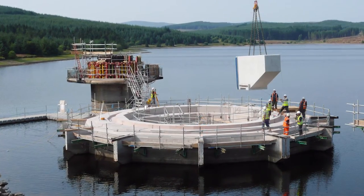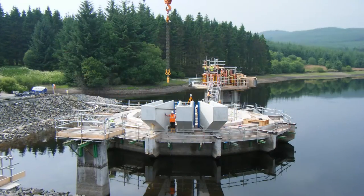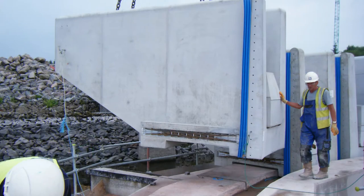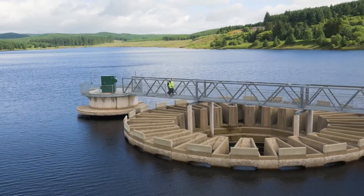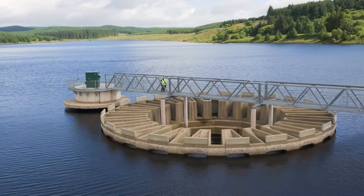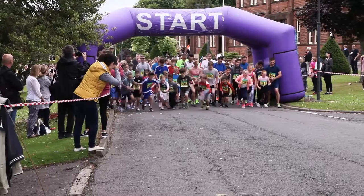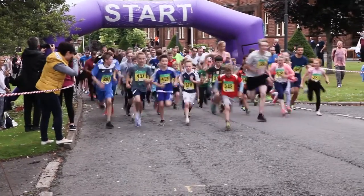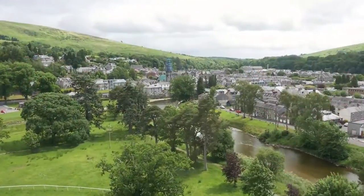The circular piano key weir consisted of 24 precast units, each the size of a car and weighing 17 tons. The design of the weir is a fantastic design. Black & Veatch is providing resilience, providing the storage that's required in the summer months to provide water to the customers of Scottish Water within this area.